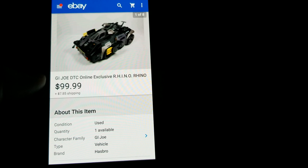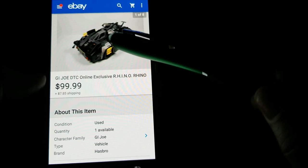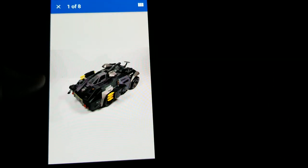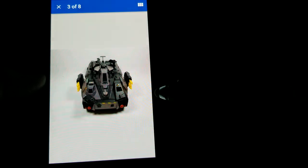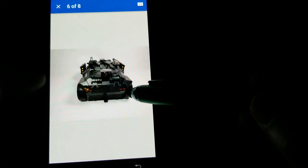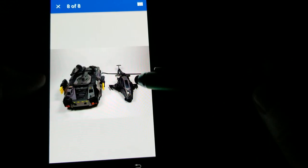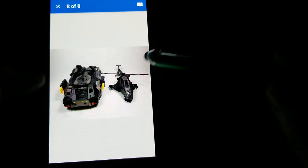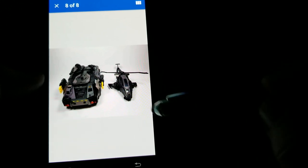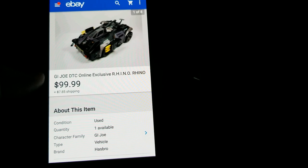Here's a good sale — this is a GI Joe online exclusive from around 2005, the Rhino. I picked this up in a lot that had about 40 or 50 GI Joe pieces. This one was complete and in excellent condition. This vehicle wasn't from the original '80s or early '90s GI Joe: A Real American Hero line — it was an online exclusive for that year. I got the full asking of $99.99 plus shipping.